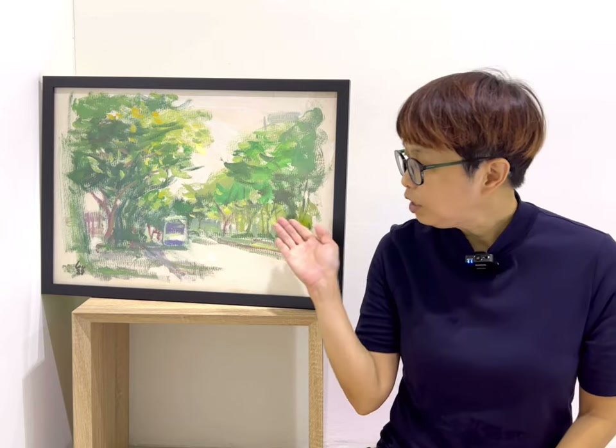This is the 1988 Oil on Paper painting. It is a painting of Connaught Drive. So where is Connaught Drive in Singapore? Connaught Drive is just next to the Padang. So behind the road of trees here is the Padang, and here is Connaught Drive. Connaught Drive is a road, a beautiful road that is lined with big, large old trees.